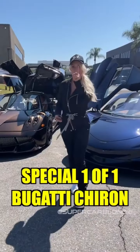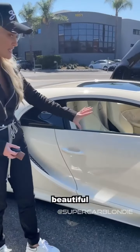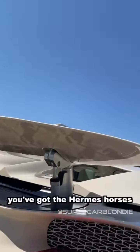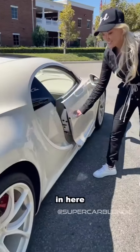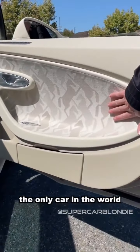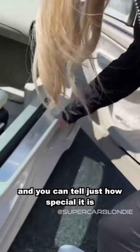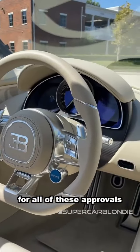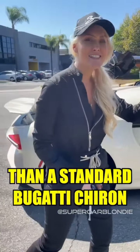This is the special one-of-one Bugatti Chiron Hermès edition. It features a special color called 'Cray' — like almond milk — beautiful. Even the wheels are dipped in it to match the body of the car. Around the brakes, you've got Hermès horses, so when you brake, you get a flash of the horse. This is the only car in the world using the special Hermès horses material. This collaboration took over two years for all approvals to go through with both Bugatti and Hermès, and it cost about a million dollars more than the standard Bugatti Chiron.